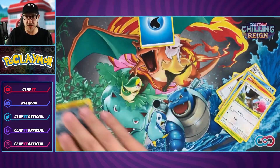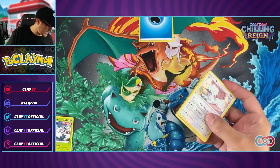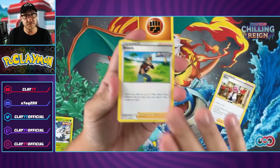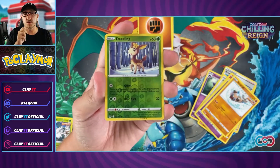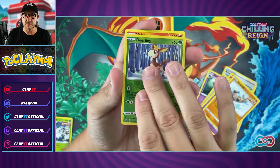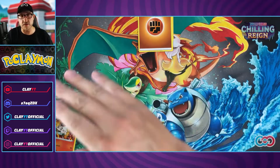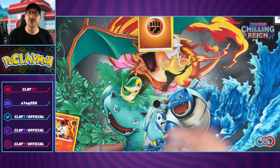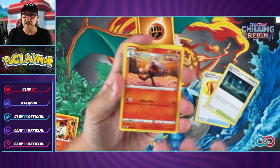First pack reveals Blitzle and Appletun — setting those aside. I do give away code cards in every single video; I don't like to keep them. I recommend the TCG Online app — it's a lot of fun to learn the rules of this trading card game. Second pack: Deerling — nothing good there, just an Avalugg. I'll give those code cards out after all the packs are opened.